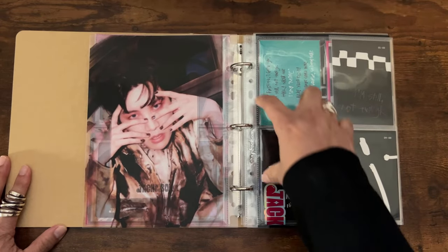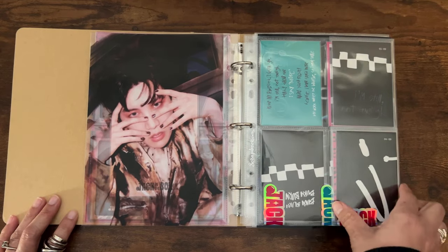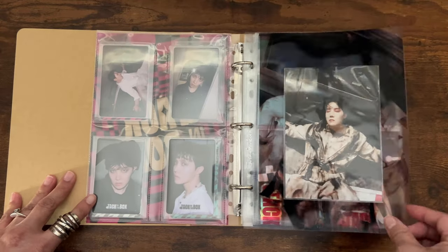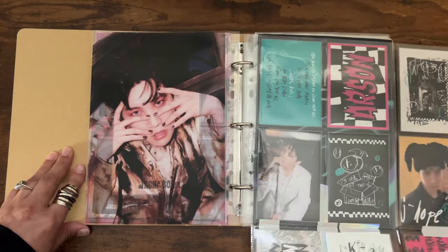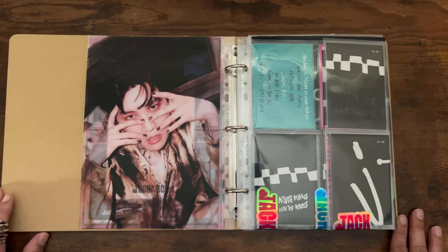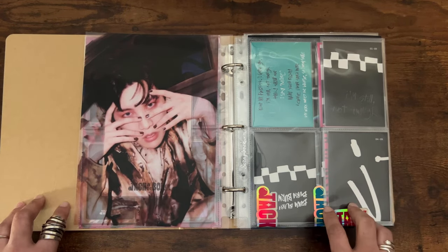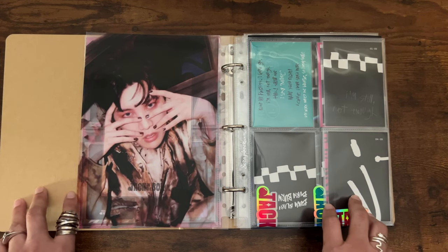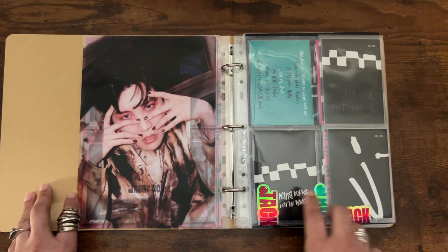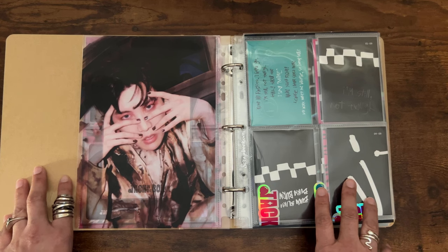I put it on the binder like so. Because this is only a two-ring binder with only two holes, I did hole-punch this to make it fit a three-ring binder. Now you can see what this album section looks like — you do this, you flip it, and there you go. That is all I have for today! I hope you enjoyed this video and liked the ideas I shared — I hope you can incorporate them into your binder collection as well. If you like this type of content, please like, comment, and subscribe so I know you want me to keep making videos like this. Until then, I'll see you later, bye!